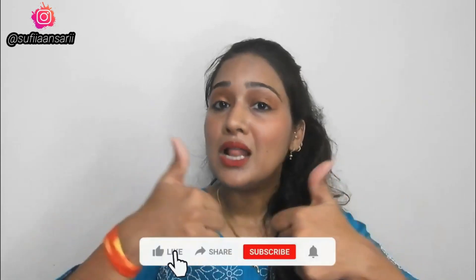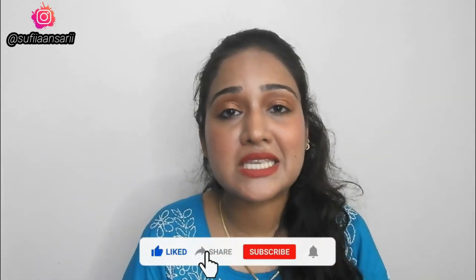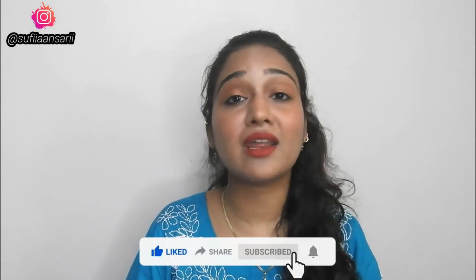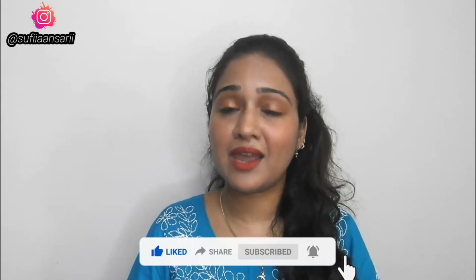That's it for today's review video. I hope you enjoyed it — don't forget to like this video and share it with friends and family. Don't forget to subscribe and hit the bell icon so you get notified when I post a new video. Also follow me on Instagram because I keep posting a lot of things there too.